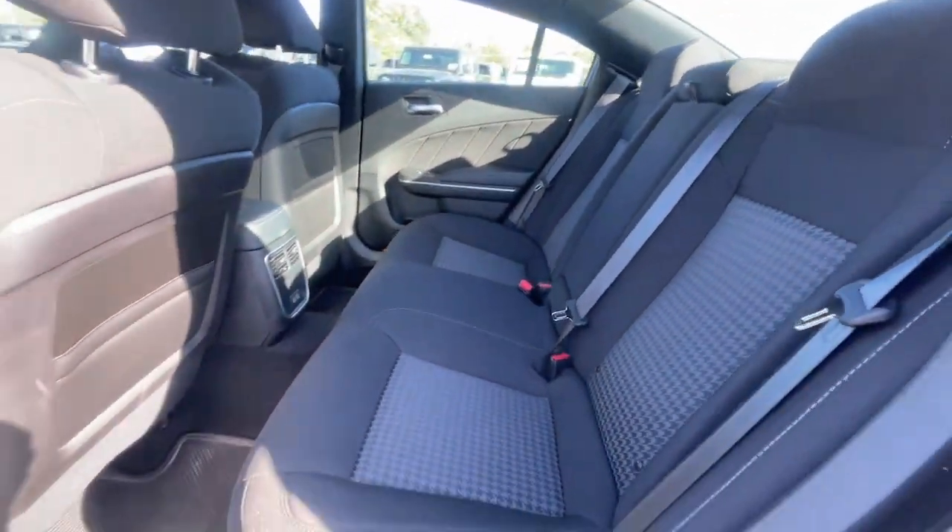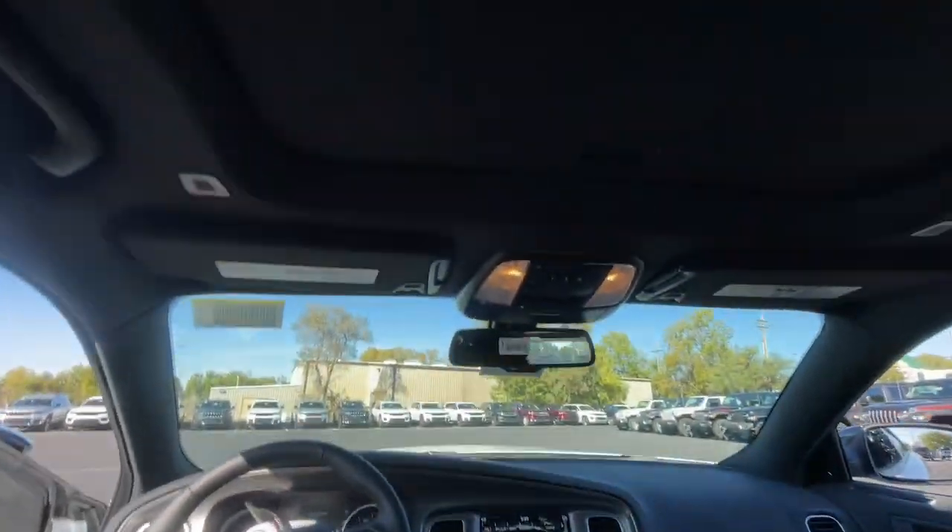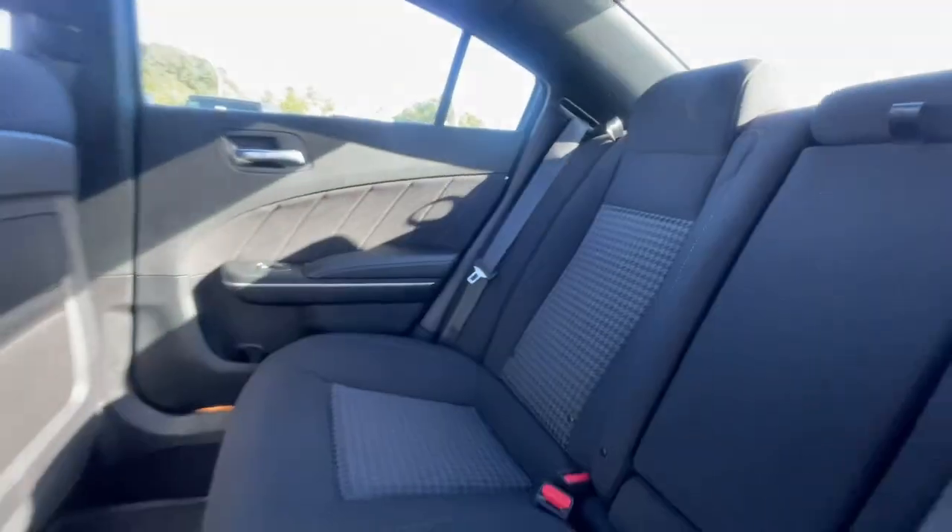Keyless entry, adaptive cruise control, backup camera, lane-keeping assist, premium sound system, satellite radio.